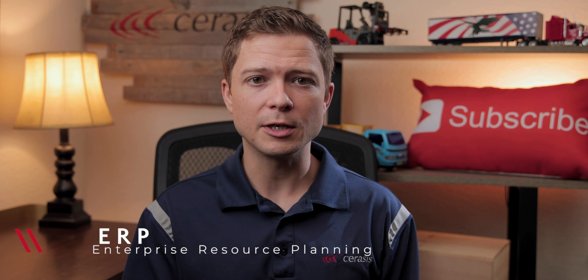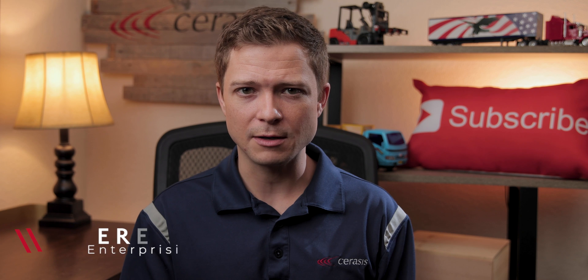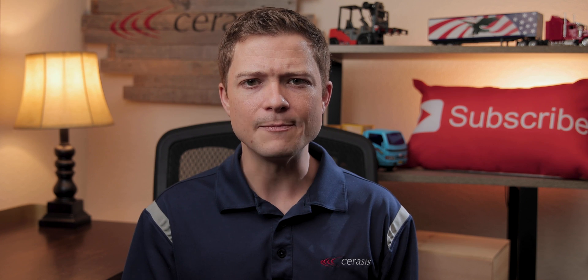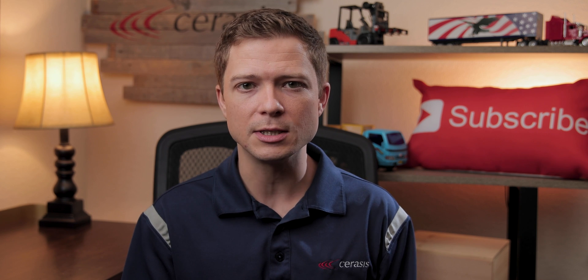Number one: ERP. Enterprise Resource Planning, or ERP, is business process management software that allows an organization to use a system of integrated applications to manage the business and automate many back-office functions related to technology, services and human resources.